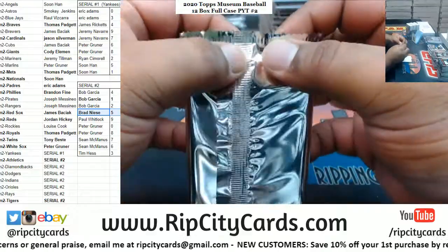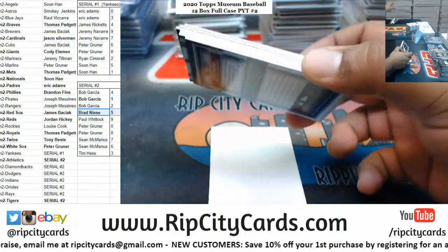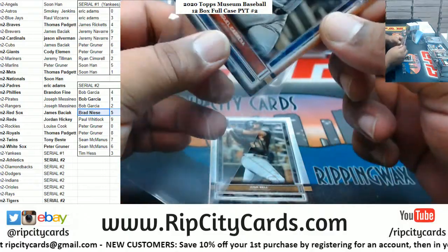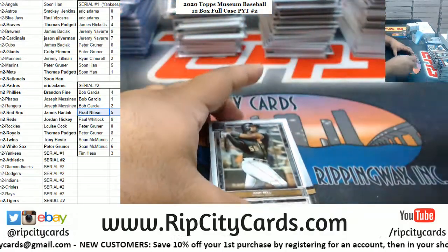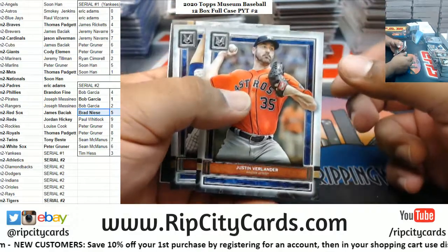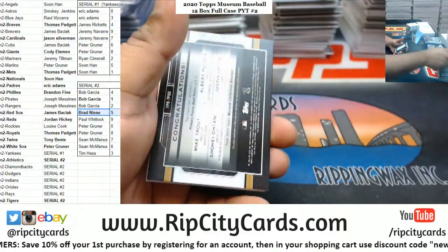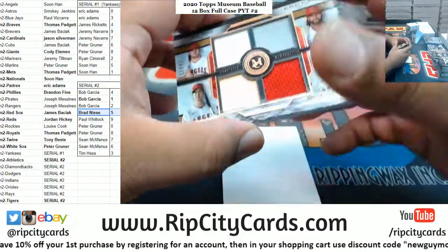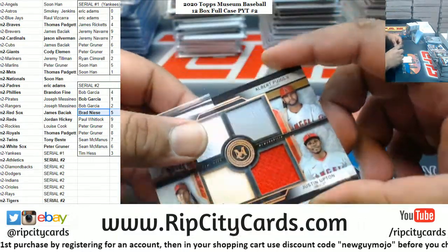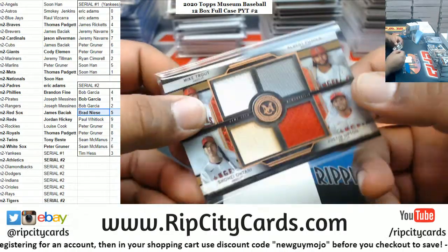Alright, two boxes left, let's see what we got here. Cabrera, gotta random that. Bell Pirates. Verlander Astros. Quad relic for the Angels - we've got Trout, Pujols, Upton, and Otani to 75.